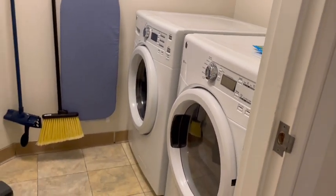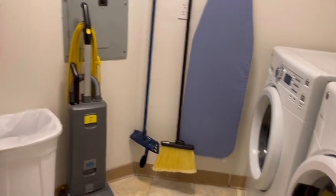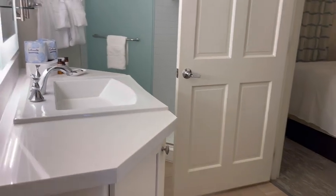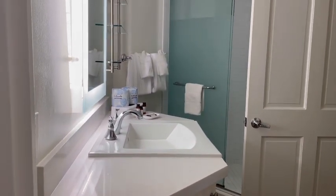Look at this laundry facility — seriously, it's like I wish I had this in my house. It's huge. Now we're going to go check out the second bathroom and the second bedroom, which has two queen beds.